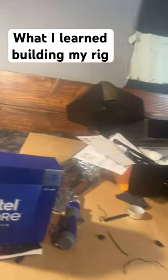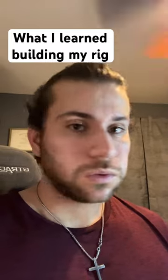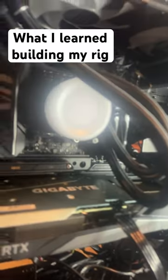What is going on, Mevanites? So I finally finished my first custom PC build, and I wanted to share what I've learned with all of you. Number one: get the best CPU, not GPU.